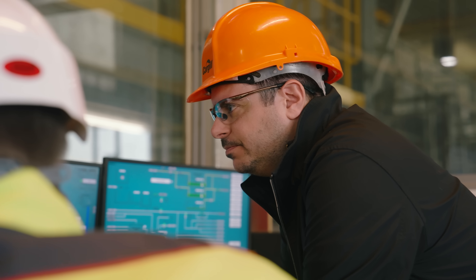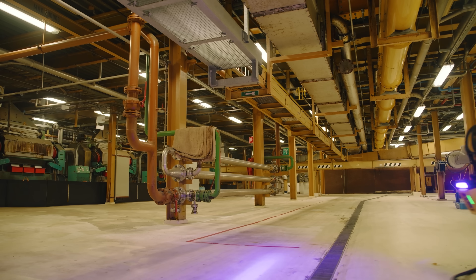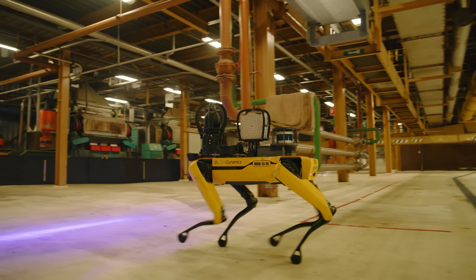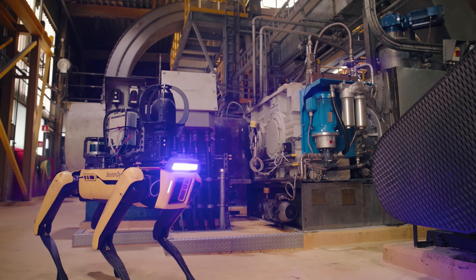When you start your shift, you check in, you look at the data Spot has collected, and you can trust that it was collected the same way as yesterday, a week before, or a month ago. Spot gives me more data and more insight into our assets within Cargill. We make oil from seeds, so we have presses, decanters, pellet mills.